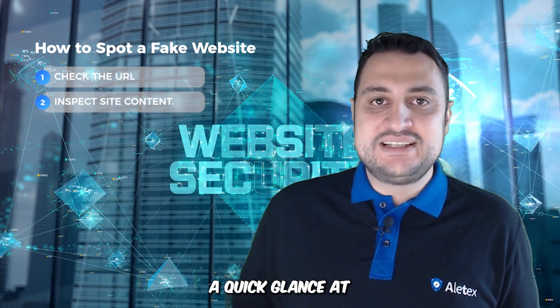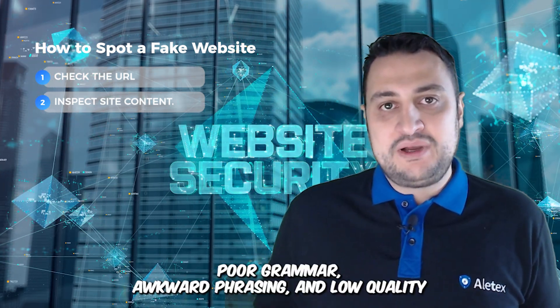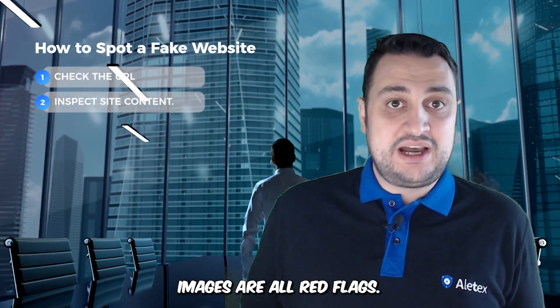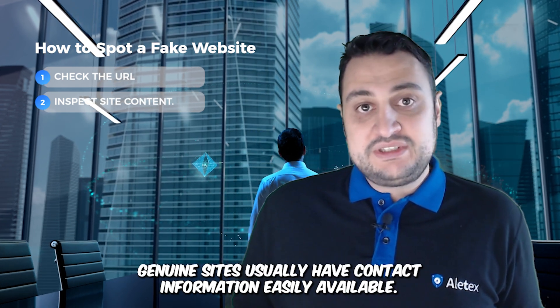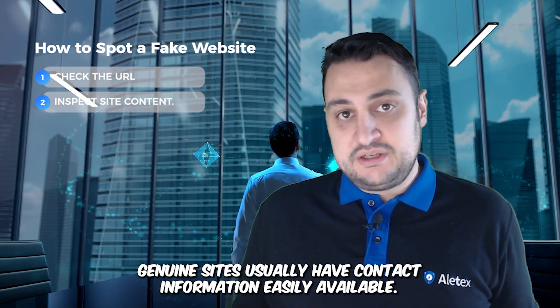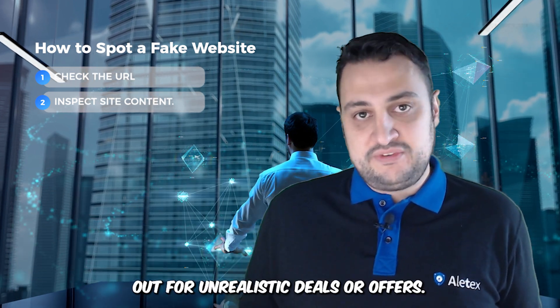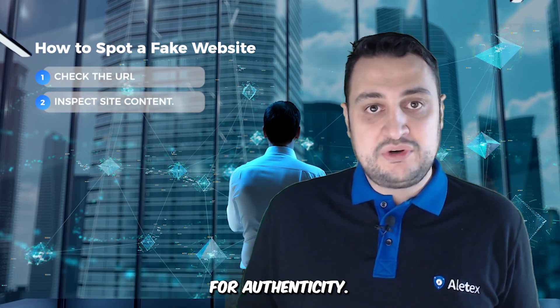A quick glance at the site's content can reveal a lot. Poor grammar, awkward phrasing, and low quality images are all red flags. Genuine sites usually have contact information easily available. Also, watch out for unrealistic deals or offers, and double-check testimonials and reviews for authenticity.